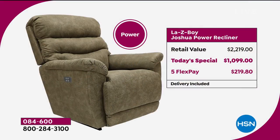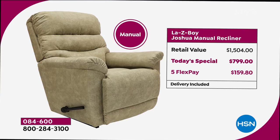The power recliner with all features, including USB, would cost you $2,219 at retail. Tonight only, while they last, it's $1,099 — a huge savings. We have five FlexPays on any major credit card, spreading payments over five months, so that's $219.80 per month. For the manual at retail, it's $1,500; we're at $800 with five FlexPays. Our power version is substantially less expensive than the manual if you bought it at their store.